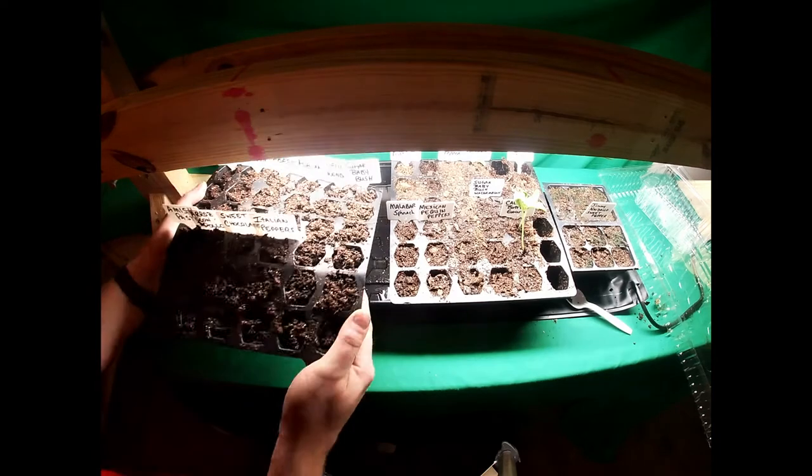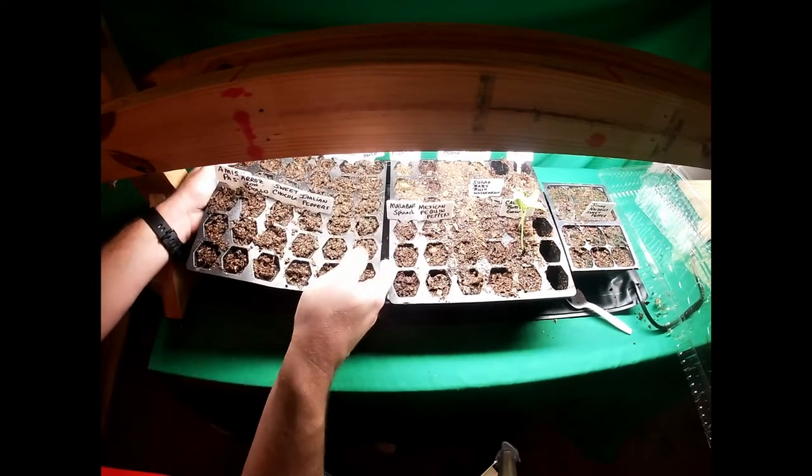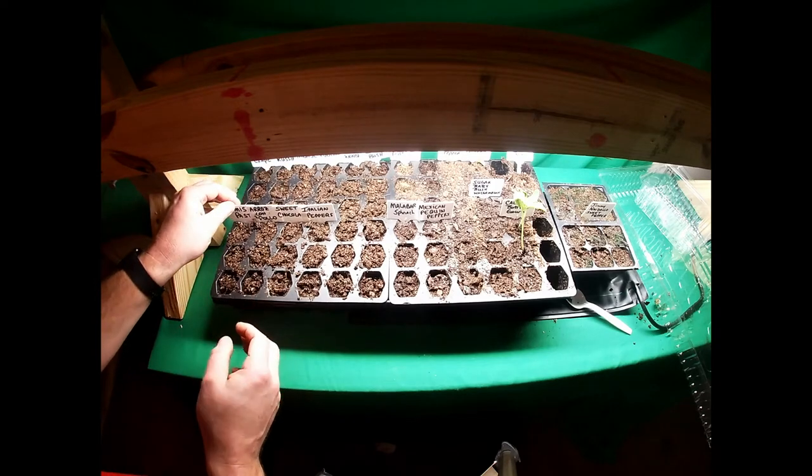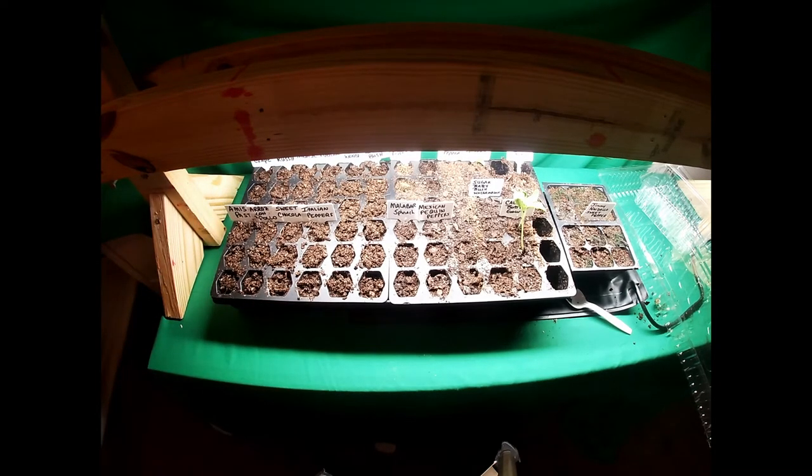All right, now we'll take and put these right inside here on top of the heating mat and we'll see how they do.